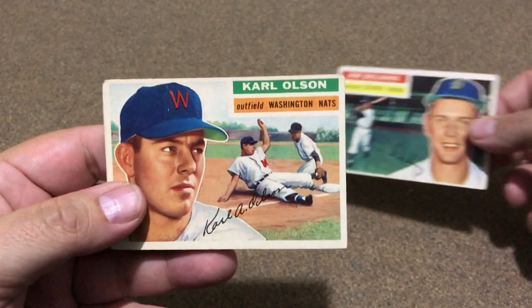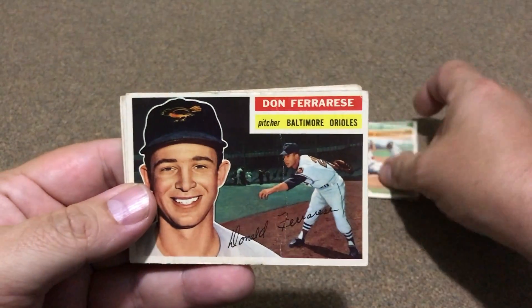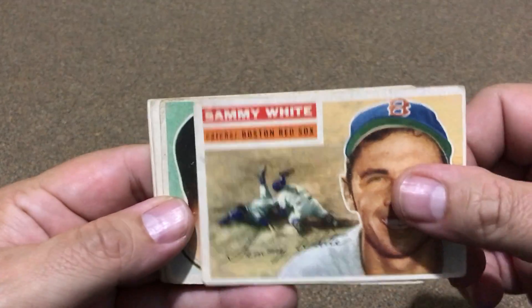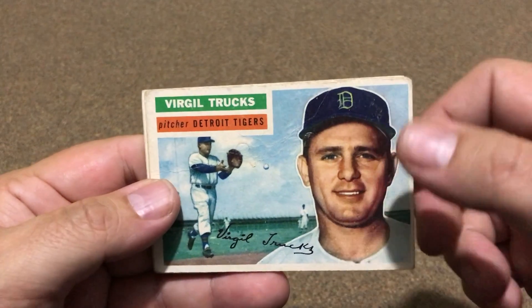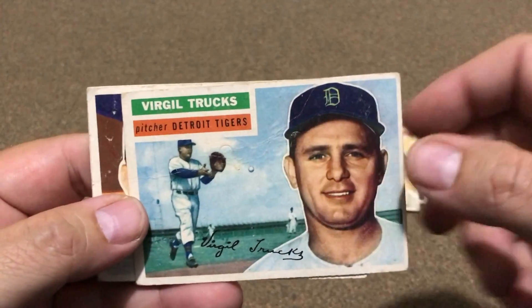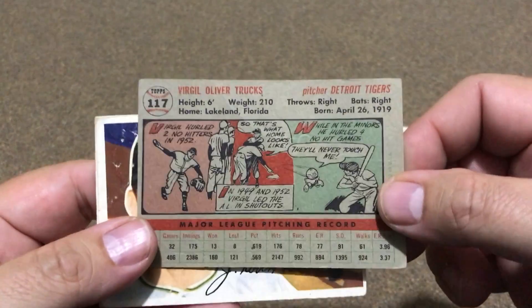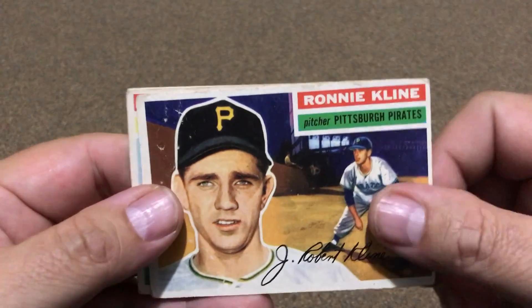Just wanted to show them off — happy to get them, from two different sellers but all pretty decent cards. There's a Virgil Trucks — every time I see that I think of Eddie Cardboard Chaos. He sent me that Virgil Trucks autograph and it's pretty neat, so I'll remember him every time I see a Virgil Trucks — Virgil Fire Trucks.